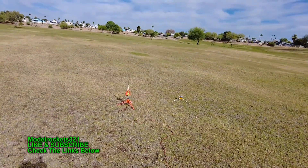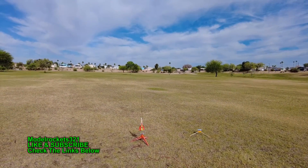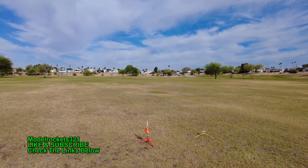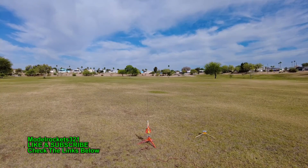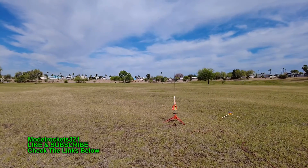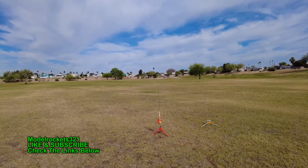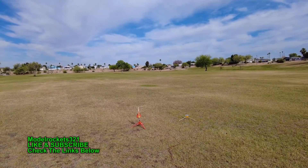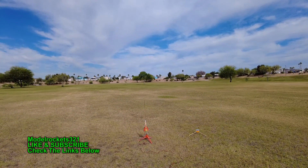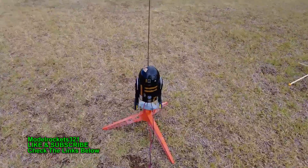All right, here we go! We got the Century Vulcan going on a B6-4. Going in five, four, three, two, one. That's a bad igniter — let that go. I'm going to switch that igniter out. Here we go again, Century Vulcan on a B6-4. Five, four, three, two, one — let go.